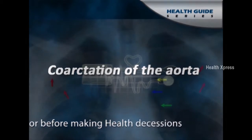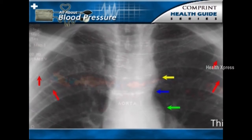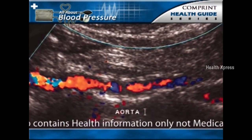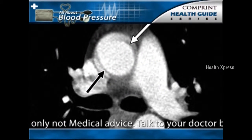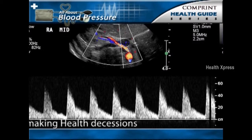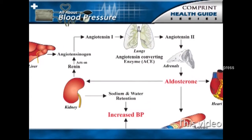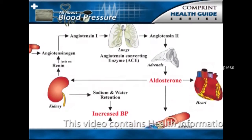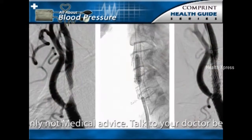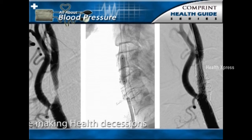Coarctation of the aorta is a rare hereditary disorder that is one of the most common causes of hypertension in children. This condition is characterized by a narrowing of a segment of the aorta, the main large artery coming from the heart, which delivers blood to the arteries that supply all of the body organs including the kidneys. The narrowed segment generally occurs above the renal artery, causing reduced blood flow to the kidneys, which prompts the renin-angiotensin-aldosterone hormonal system to elevate blood pressure. Treatment is usually surgical correction of the narrowed segment, though sometimes balloon angioplasty can be used to widen the coarctation of the aorta.